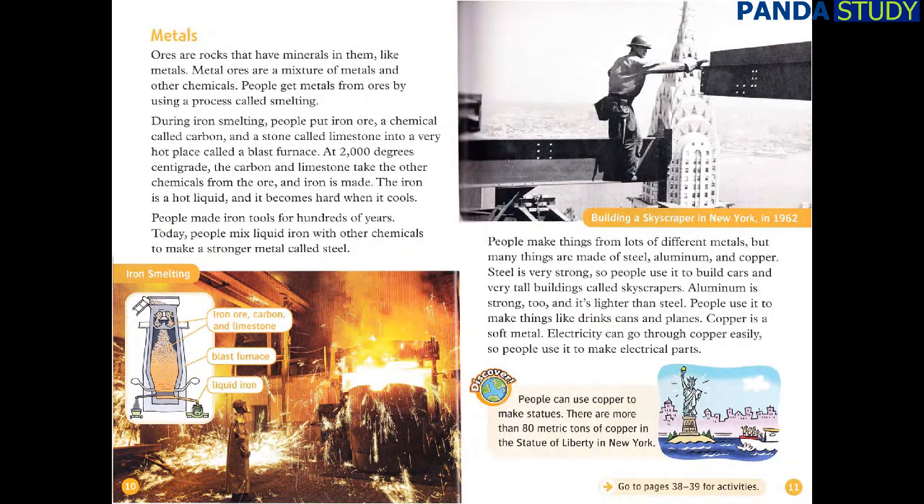Metals. Ores are rocks that have minerals in them, like metals. Metal ores are a mixture of metals and other chemicals. People get metals from ores by using a process called smelting. During iron smelting, people put iron ore, a chemical called carbon, and a stone called limestone into a very hot place called a blast furnace. At 2,000 degrees centigrade, the carbon and limestone take the other chemicals from the ore, and iron is made. The iron is a hot liquid, and it becomes hard when it cools. People made iron tools for hundreds of years. Today, people mix liquid iron with other chemicals to make a stronger metal called steel.